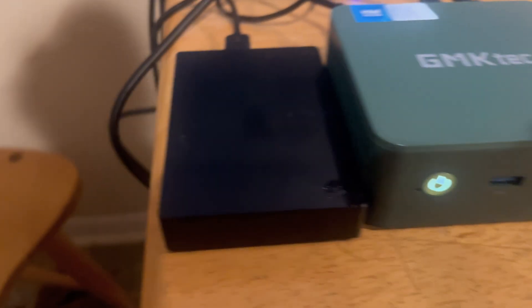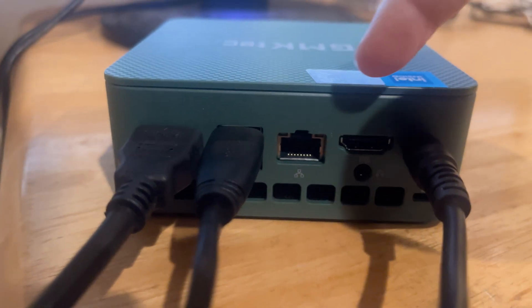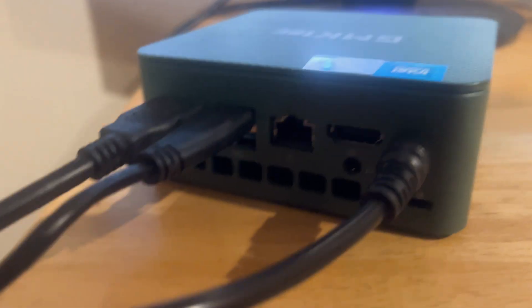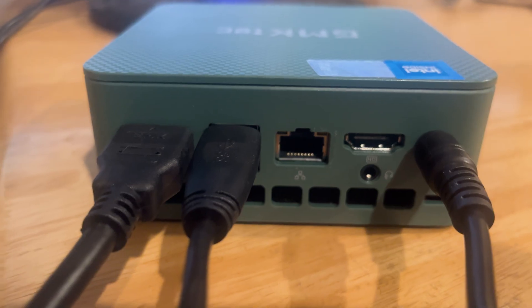On the back of the mini PC, we have the power connector going to an outlet. We get two HDMI ports, and two more USB 3.0 ports in the back as well. We also get an ethernet port and a headphone jack.